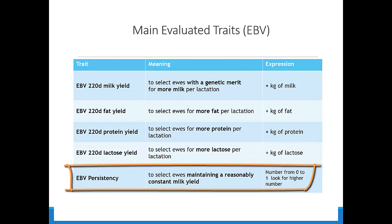The IBV persistency is used to select ewes that maintain a reasonably constant milk yield. It is a number from 0 to 1, and we look for a higher number.